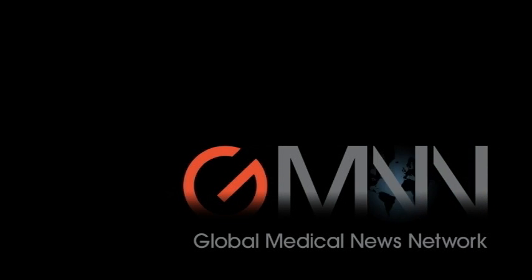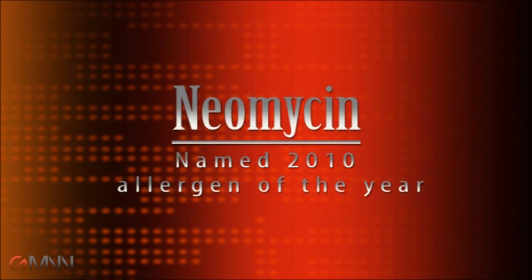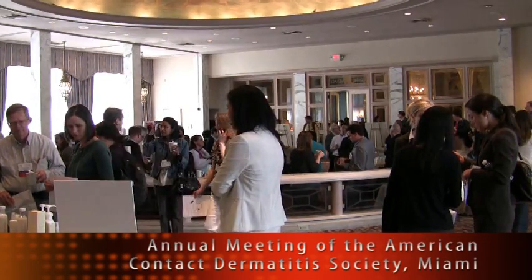This is Damian McNamara with Global Medical News Network. Dr. Vilsita just announced the American Contact Dermatitis Society's Allergen of the Year. Could you tell me first what some of the contenders were?